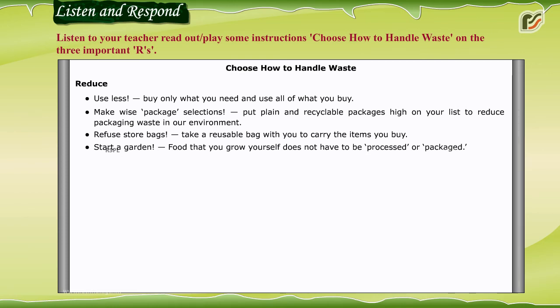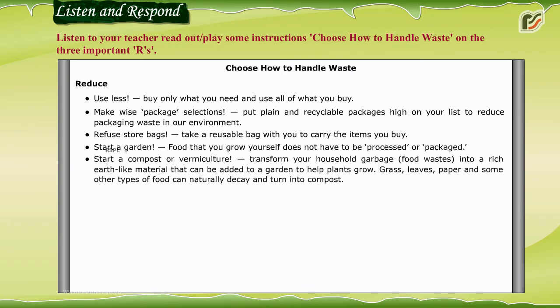Refuse store bags — take a reusable bag with you to carry the items you buy. Start a garden: food that you grow yourself does not have to be processed or packaged.